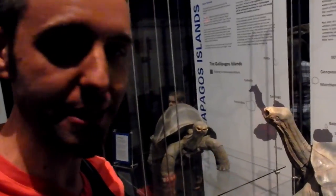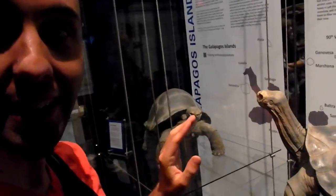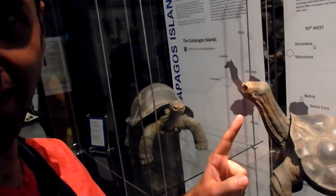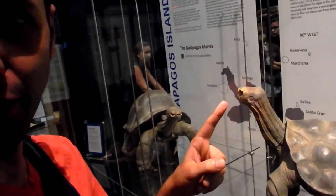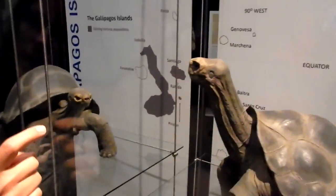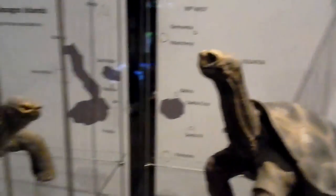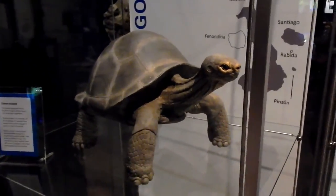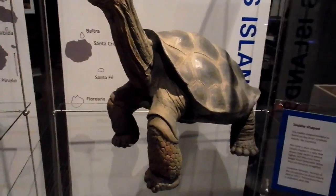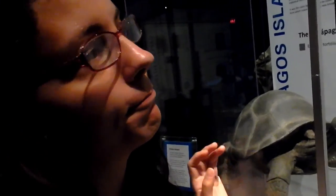Christian just taught me something about these turtles on the Galapagos Islands. This one has a saddleback shell so that its neck can reach up higher to eat higher things. This one is dome shaped because it ate more towards the ground — it's on an island where the vegetation is lower. They all originated from South America but they're all different on different islands depending on the habitat. And that is, good sir, evidence for evolution.